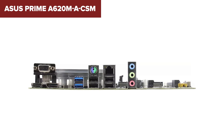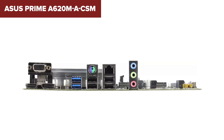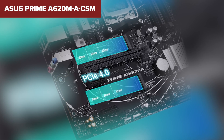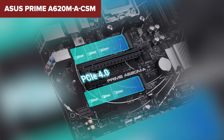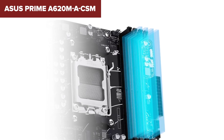However, this model does have some drawbacks. The A620 chipset is more basic, limiting some of the advanced features found in higher-end motherboards, such as PCIe 5.0 support and more extensive connectivity options. The limited number of PCIe slots could be a constraint for users needing multiple expansion cards. Additionally, while it supports high-speed DDR5 memory, the motherboard's feature set is simpler compared to more premium offerings.